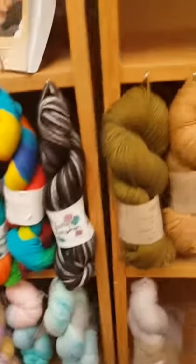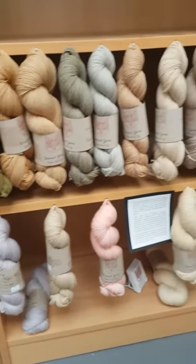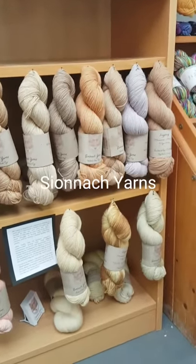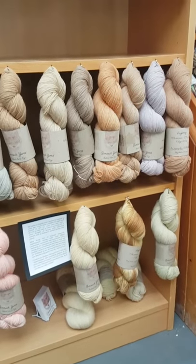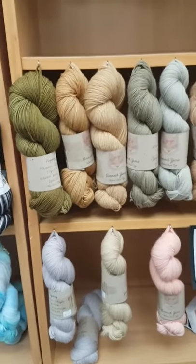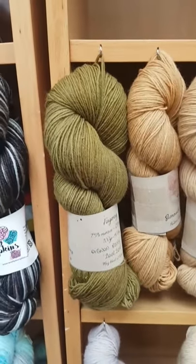If we go over to the right I've got Shonnach yarns. These are dyed in Ireland by a French lady who uses plant dyes, and I especially love this dark green one here which is actually dyed with red onions.